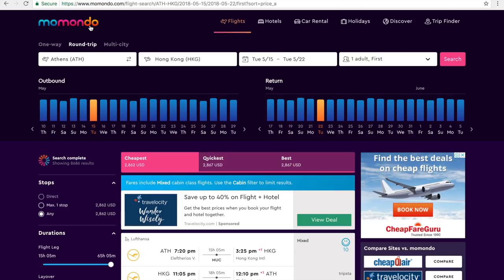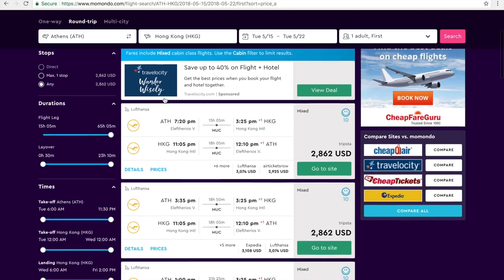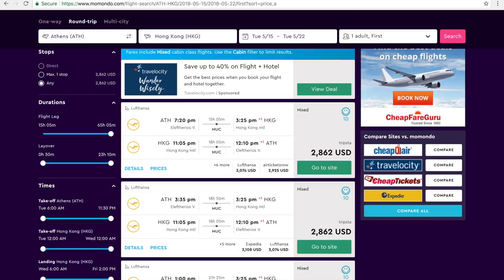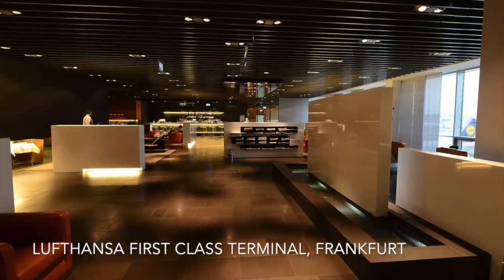If you remember last week, I showed you a website called Momondo. Momondo can usually beat the airline ticket price from the official airline sites. Looking at Athens to Hong Kong on a random May date I found, Lufthansa's website shows 3,074. Momondo can find a cheaper site and take you there to book, potentially saving you additional money on an expensive airfare like this first class ticket.